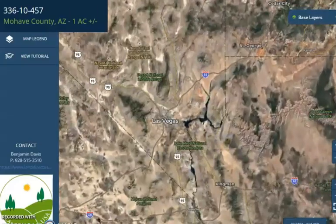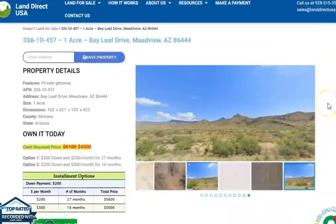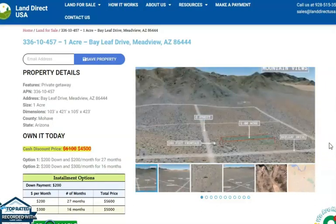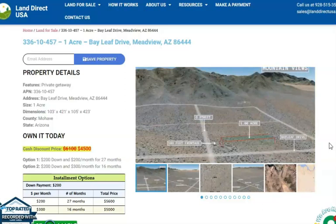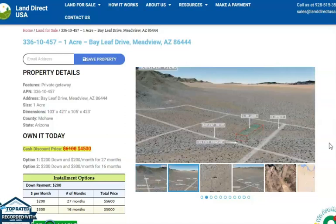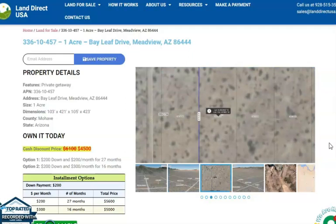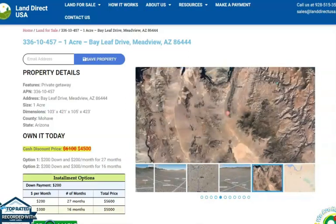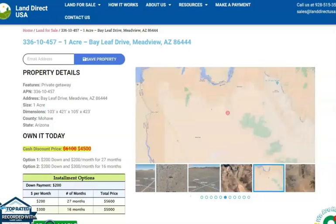If you're interested in this lot, it's available at LandirectUSA.com with a cash discount price of only $4,500. We offer seller financing with no credit check required — you just need to fill up the buyer's application form. You can put in a down payment of only $200 to reserve the lot. Or if you have any questions, give us a call at 928-515-3510. We also have a live chat support feature, and you'll be directed to our sales manager George, who will be there to further assist you.